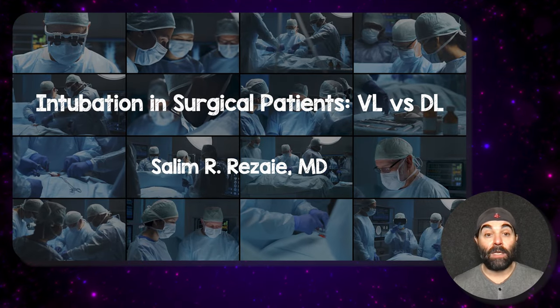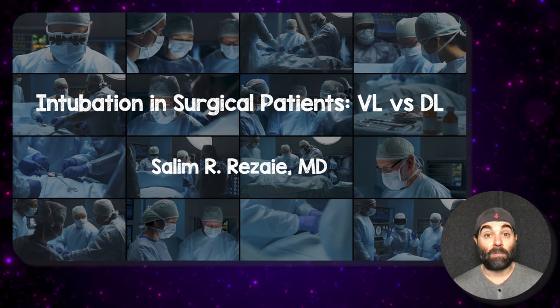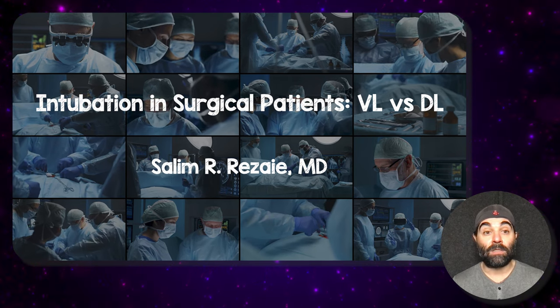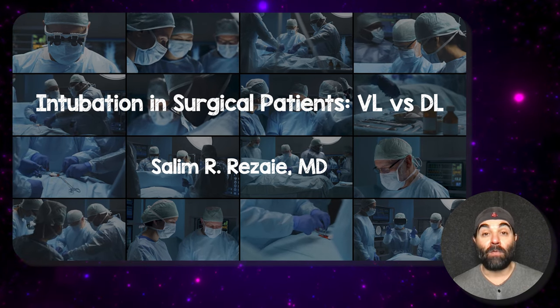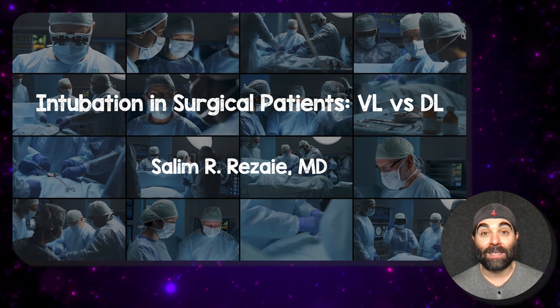So there you have it — intubation in surgical patients, video laryngoscopy versus direct laryngoscopy, hot off the press. Let me know your thoughts, comments, and questions. If you enjoy videos like this, consider becoming a member of the Rebel EM YouTube page. Thanks for tuning in, and until next time.